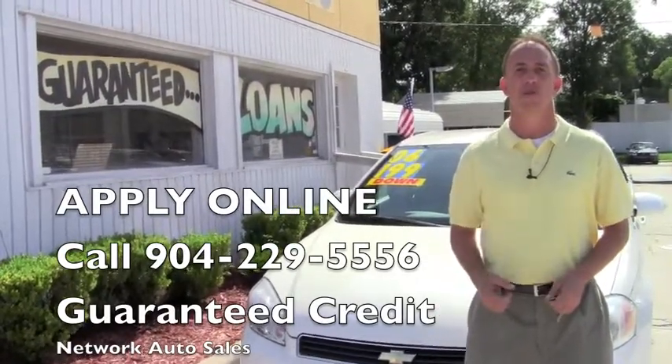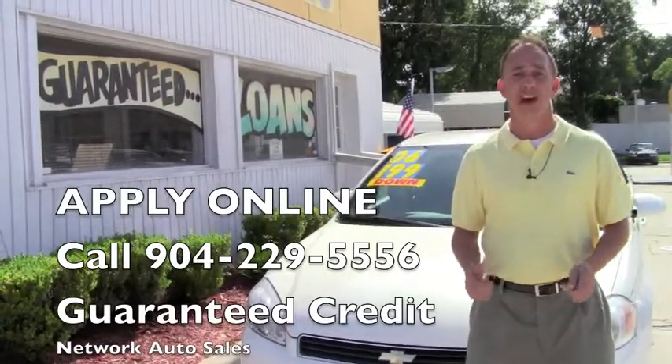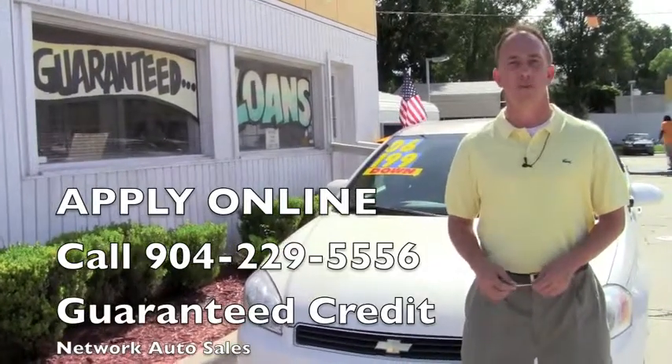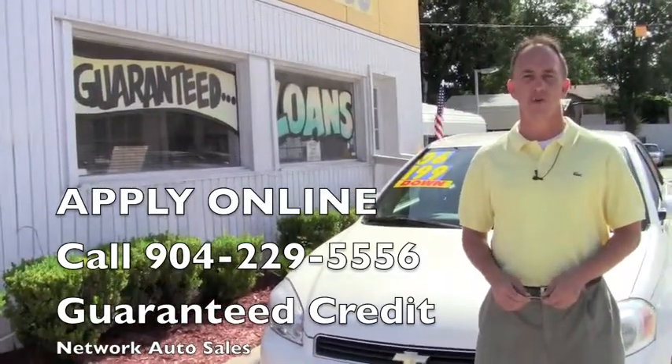Go ahead and fill out the information below. Then you can give me a call at 904-229-5556. I can take a look at your credit application and see what I can do to get you qualified for this car. If you want to come and see the vehicle in person, I'm located on the west side of Jacksonville, right on the corner of Cassette and San Juan Avenue.